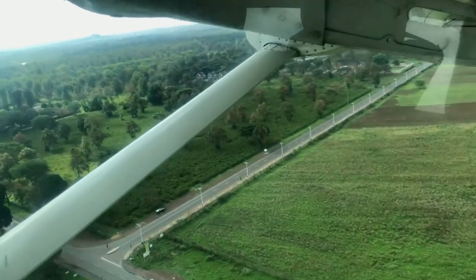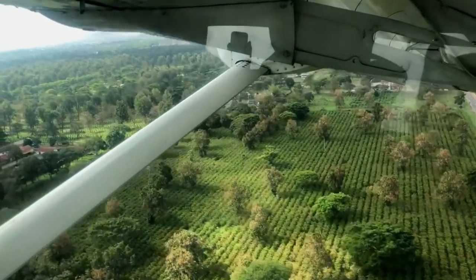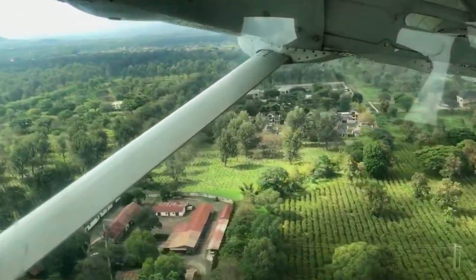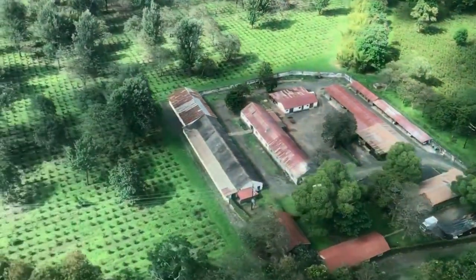Flying in Africa is actually quite reasonable on these small planes, especially if you say that you are a resident — which is, it turns out, what our safari company did. We saw it on our tickets, so that's how they save some money.